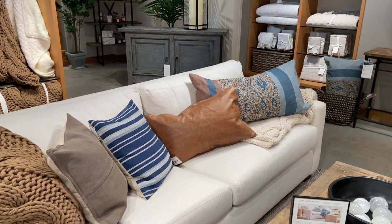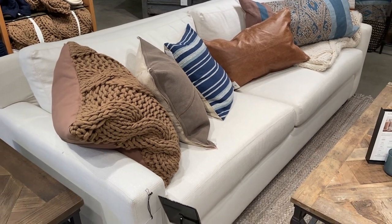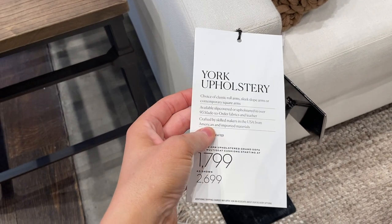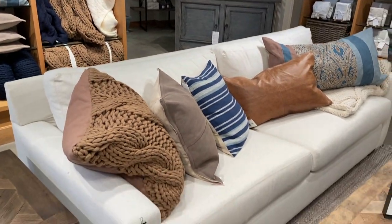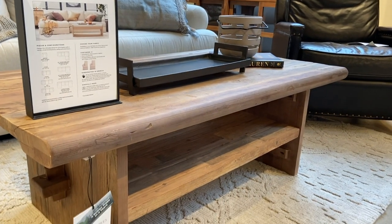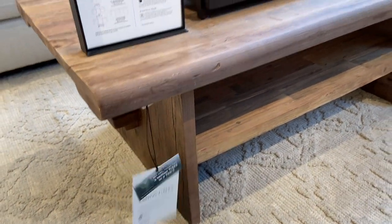This is a sofa I'm looking at getting — this is the York squared arm sofa, and I love the style. I was curious if it came in a deeper option, but their standard is actually already pretty deep. Our current sectional makes me want something a little more deep and wide. This was a really great couch. I also love this coffee table — it's the same collection as that console table I showed at the beginning, the East End. I thought that was a really nice piece as well.